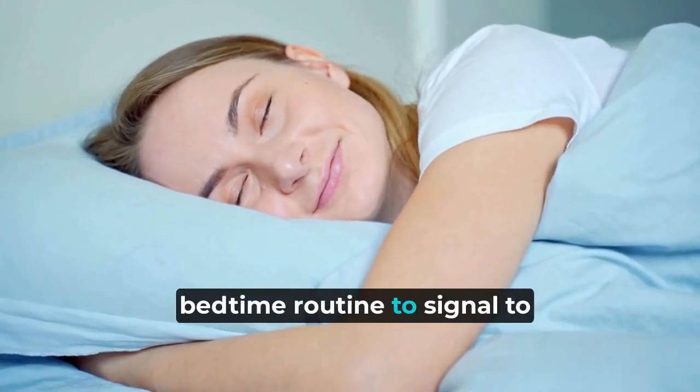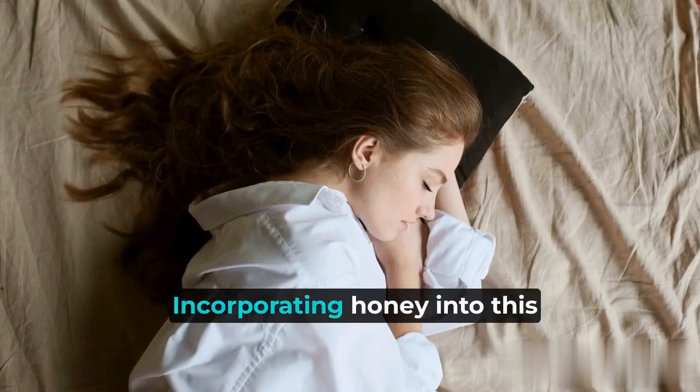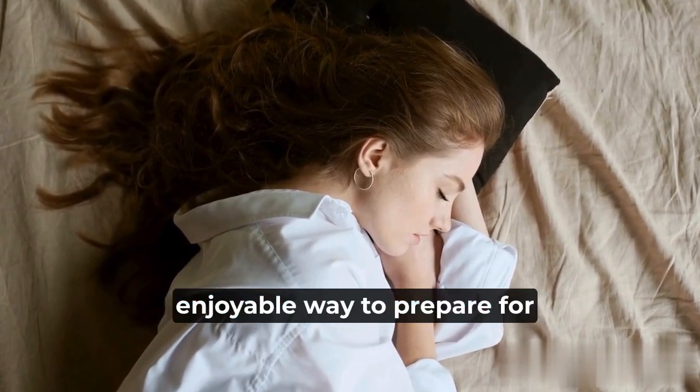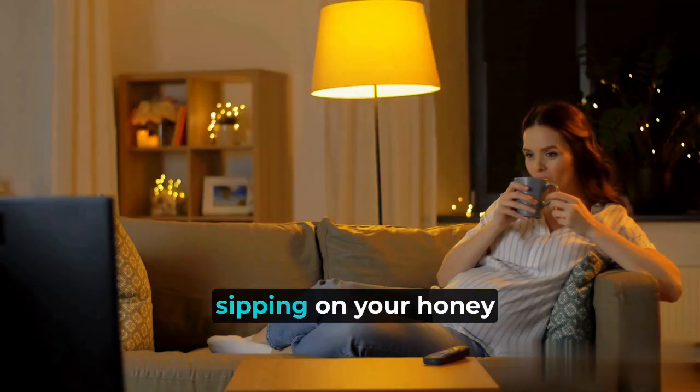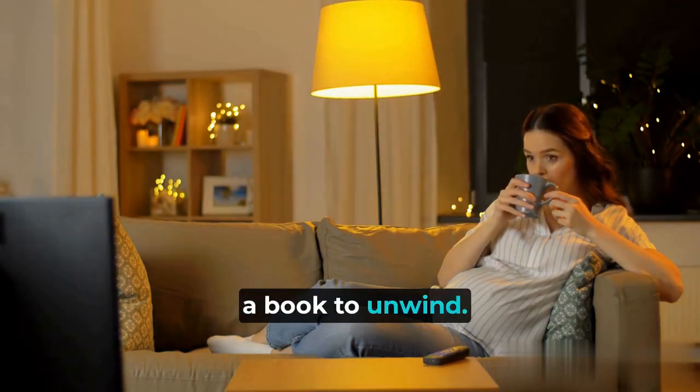It's essential to establish a bedtime routine to signal to your body that it's time to wind down. Incorporating honey into this routine can be a relaxing and enjoyable way to prepare for sleep — try dimming the lights, sipping on your honey-infused tea, and maybe even reading a book to unwind.